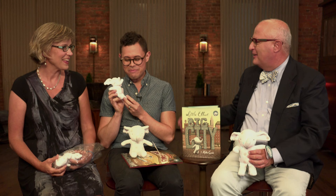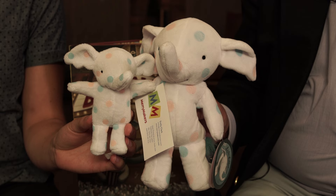Are there plans to package a book and a doll together? We never know, but we have developed a smaller doll that might be suitable for that purpose. This is the little, little Elliot — look at that! My big brother.